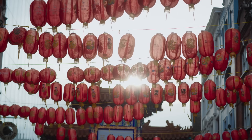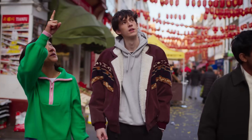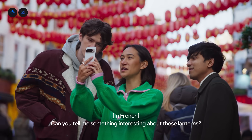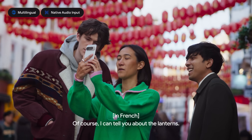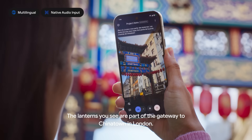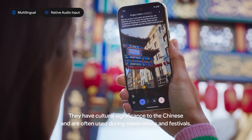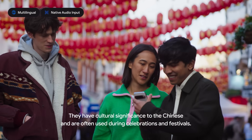I also met up with some friends to test out the multilingual capabilities. Can you tell me something interesting about these lanterns? Of course. The lanterns you see are part of the gateway to Chinatown in London. They have cultural meaning for the Chinese and are often used during celebrations and festivals.